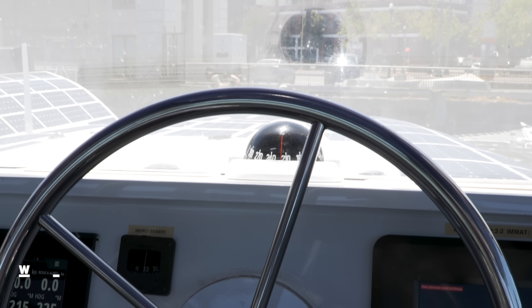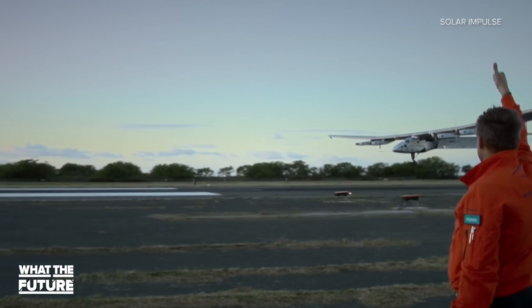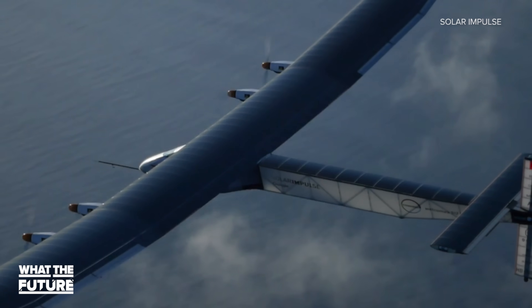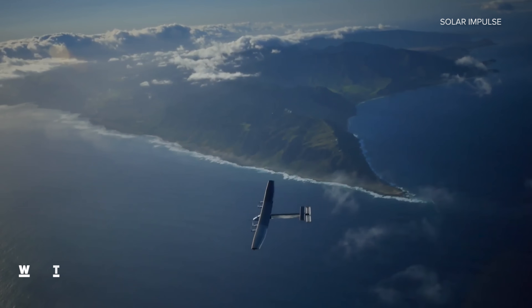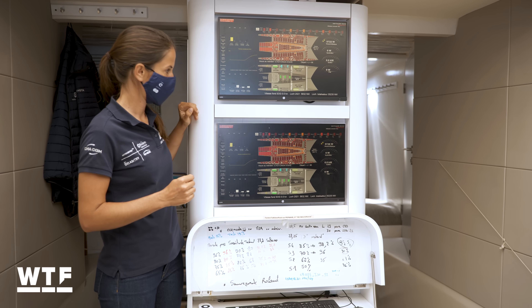That black compass sitting behind the wheel is a piece of history. It was on board the Solar Impulse 2 when, in 2016, it became the first plane to circumnavigate the globe using only solar power.